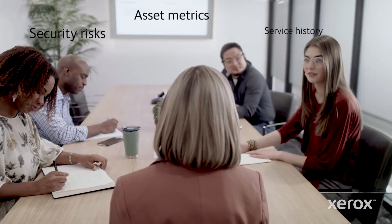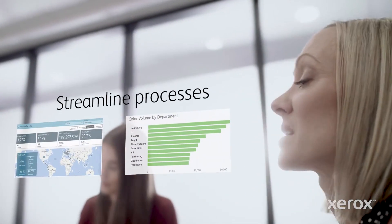With an always-on interactive global dashboard, Gwen can see which departments print the most and get an idea of which paper-intensive processes are ideal for digitization and automation.